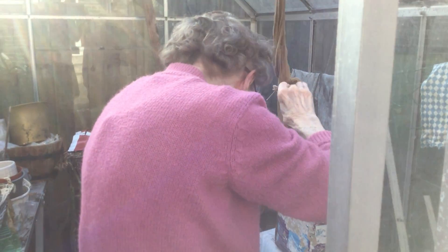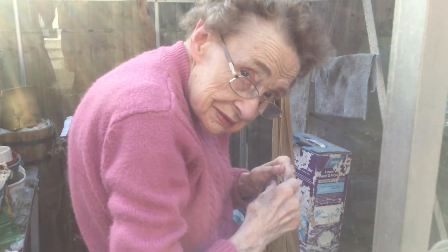Welcome everybody to the Chaffinch Road auction house. First of all I'll just introduce you to the proprietor — here she is. Can you give us a wave please, Mari? Just say hello.